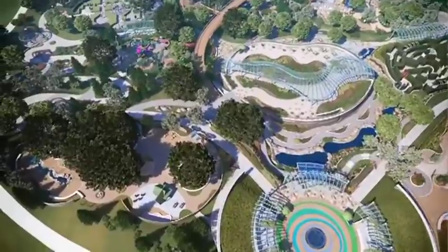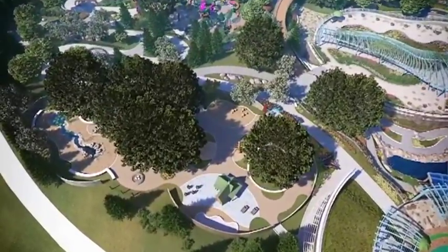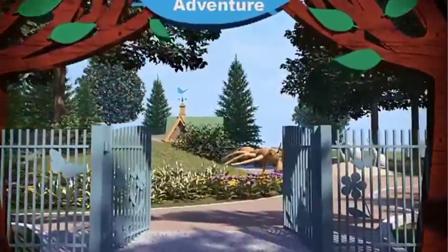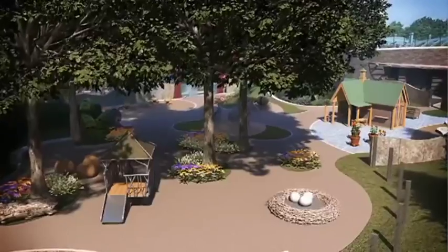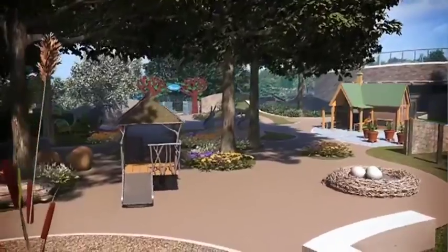Right beside the entry plaza is the first adventure garden for infants and toddlers — playing in nature with nature. There is a 9-foot ant sculpture to climb on and a plant petting zoo. Along the wooded trail is a giant mockingbird nest, a treehouse, and a crawl-through log.